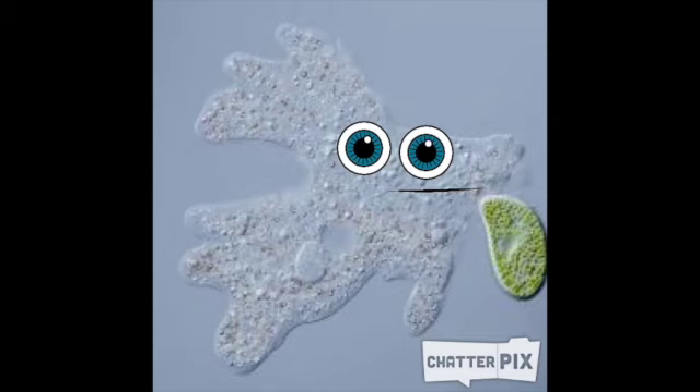Hello guys, Amoeba here. You caught me in the middle of my lunch, but I can take a second and explain. I'm an amoeba — I am a unicellular organism. My pseudopods hanging out all around me are one of my most important aspects of being an amoeba. They help me eat, move, and change shapes. I'm going to finish my lunch. See you later.